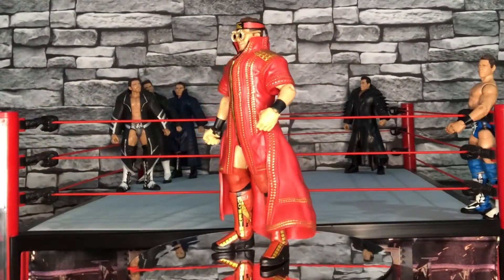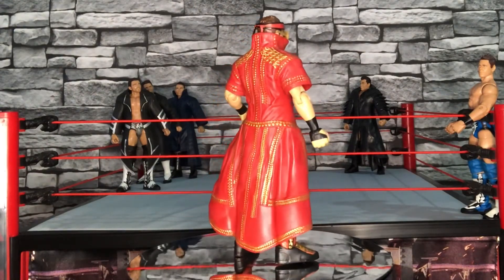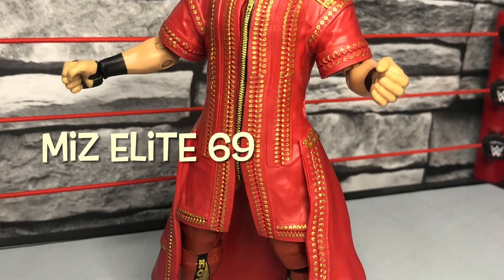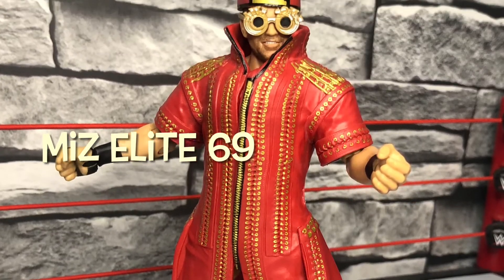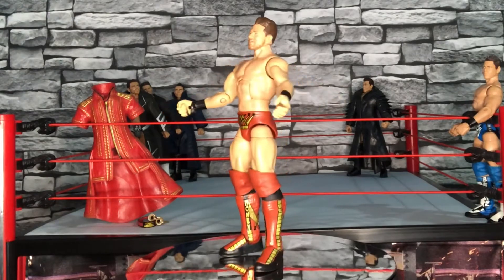Moving on now to the next elite figure with the red and gold attire on - really good figure. Like with a lot of the Miz figures, they don't get enough credit. This one is highly detailed. We'll quickly take the jacket off and take a look at it without the entrance gear on.